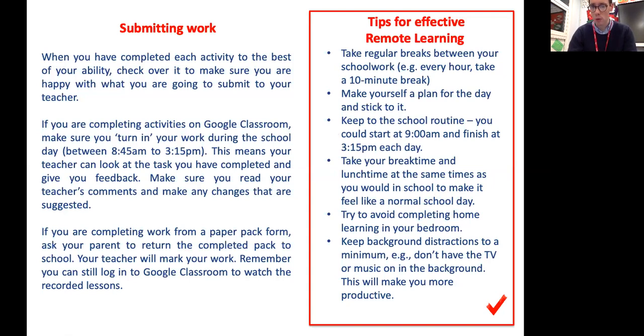Here are some top tips for remote learning. Take regular breaks between your school work — every hour, take a 10-minute break. Make yourself a plan and stick to it. Keep to the school routine: start your day at 9am and finish at 3:15pm. Take your break time and lunch time at the same times as you would in school. Try to avoid completing home learning in your bedroom, and keep background distractions to a minimum — don't have the TV or music on in the background. This will help you stay focused and be more productive.